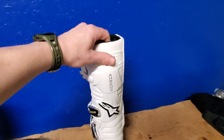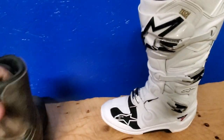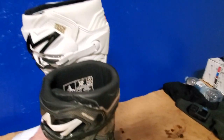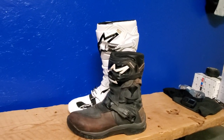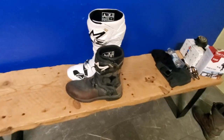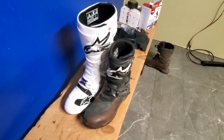But those are the boots. I'm sure you've seen a million videos on YouTube already, but those are my thoughts. It's nice to compare them side by side and see the difference in what you're getting. Hopefully in a few weeks I'll be out riding again.